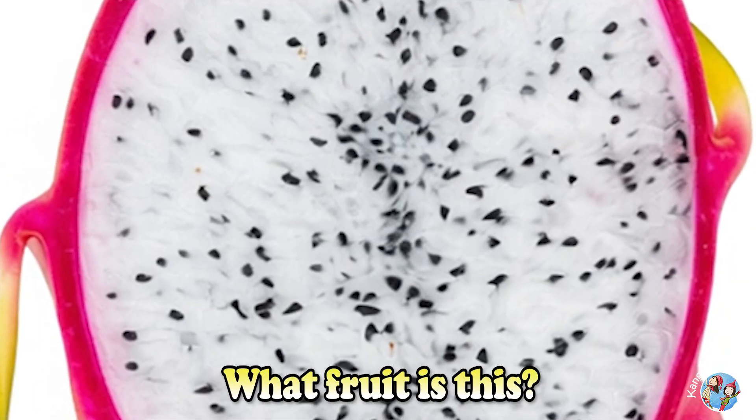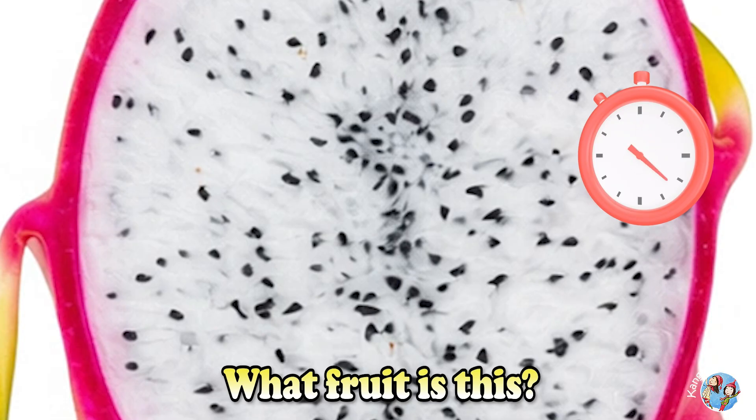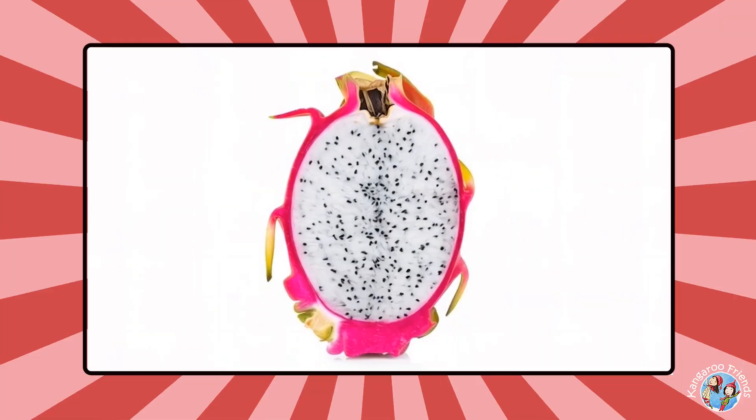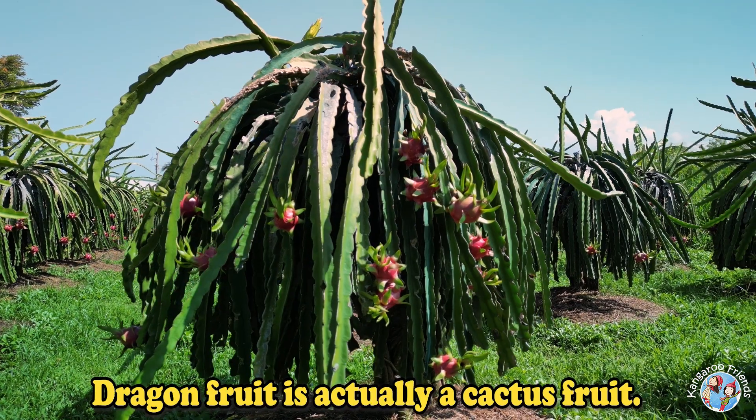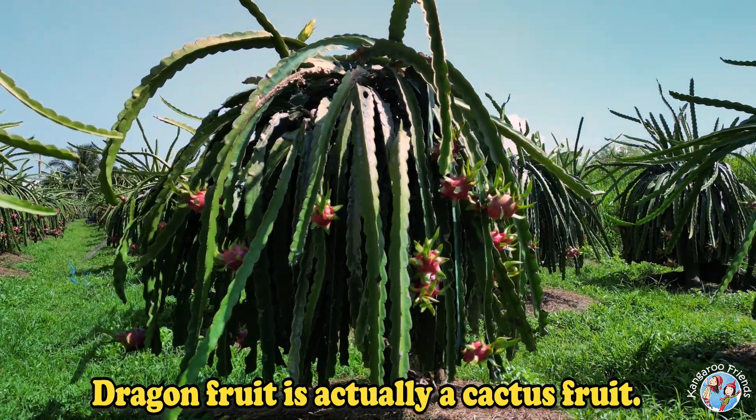What fruit is this? Dragon fruit. Dragon fruit is actually a cactus fruit.